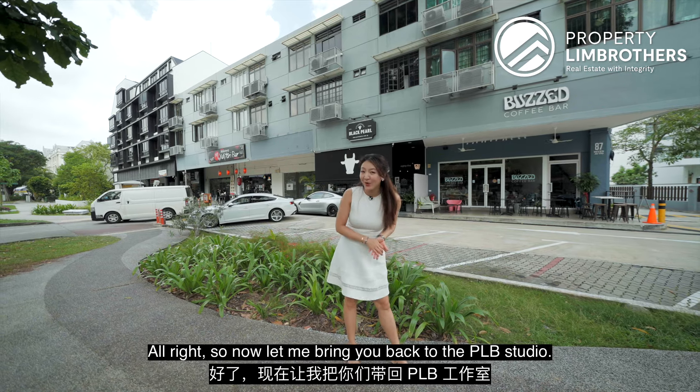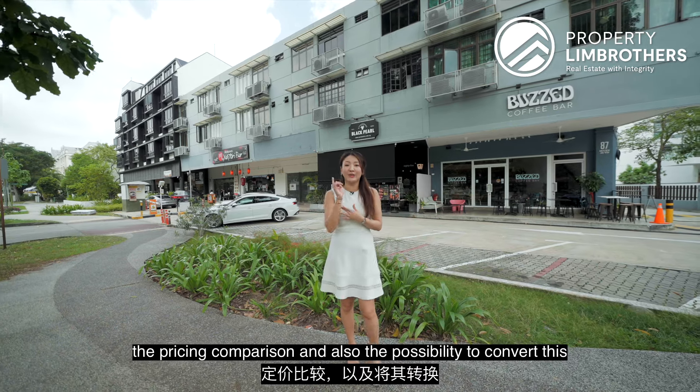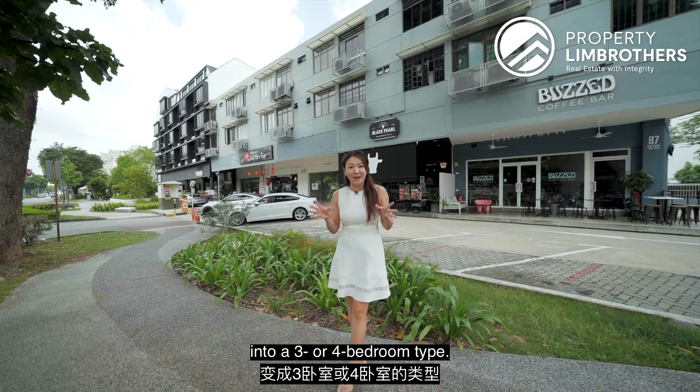Now let me bring you back to the PLB studio, where we will run through the numbers, the pricing comparison, and also the possibility to convert this into a three or four bedroom unit.